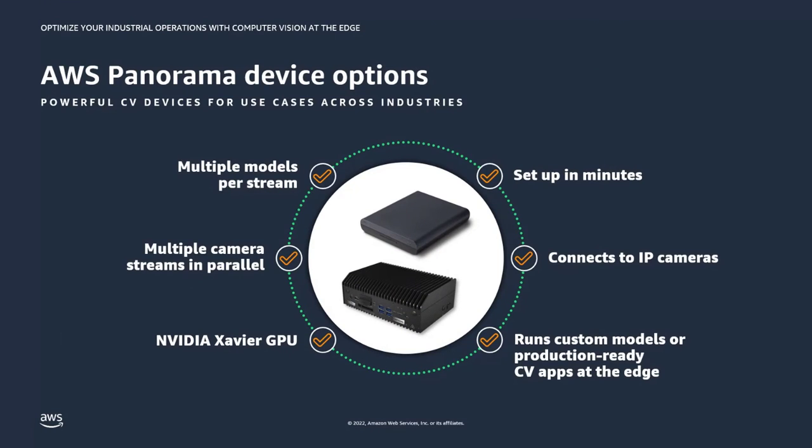You have a selection of edge appliances. The AWS-branded Panorama appliance embeds the most powerful NVIDIA Jetson AGX Xavier, is IP62-rated for shop floor environments, is dust-resistant, and delivers more than 32 TeraOps of performance. Another option is the Lenovo ThinkEdge SE70, which boasts Jetson NX Xavier architecture with performance north of 20 TeraOps and is IP51-rated — suitable for a data center or IT room. Both appliances are built around powerful NVIDIA Xavier GPU silicon, can handle multiple IP camera streams in parallel, and can pipe multiple models running in sequence on each stream.